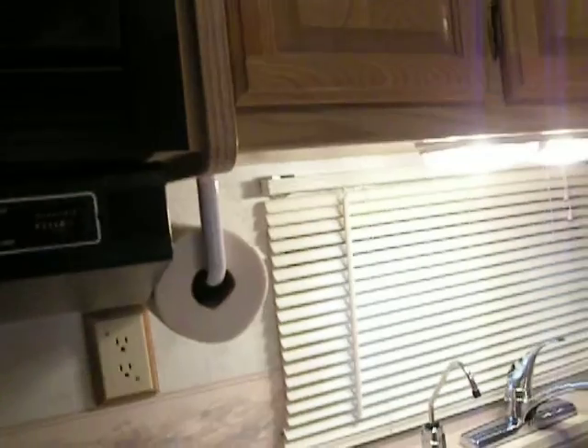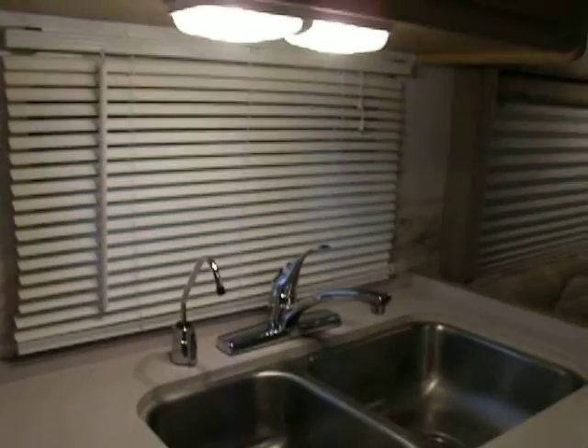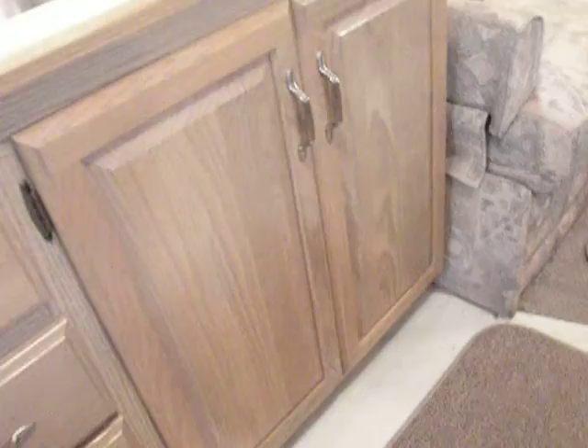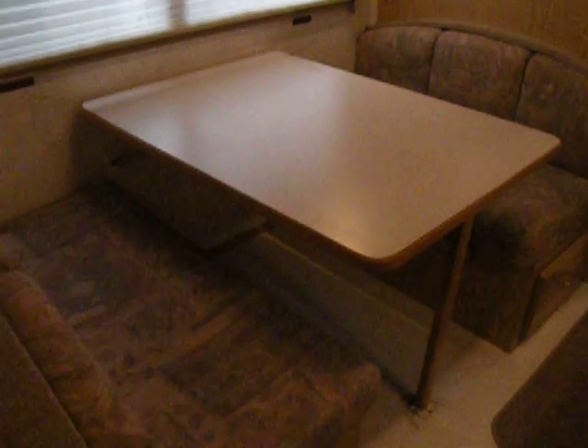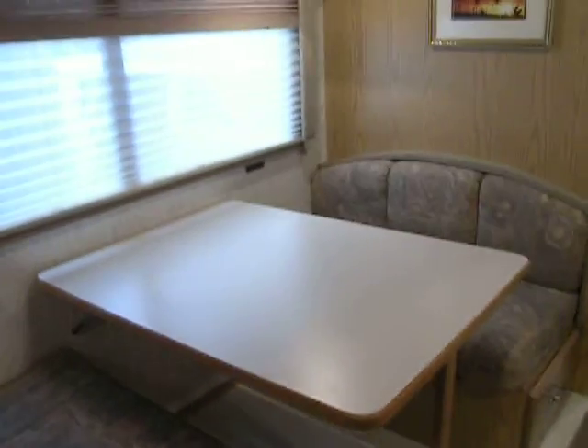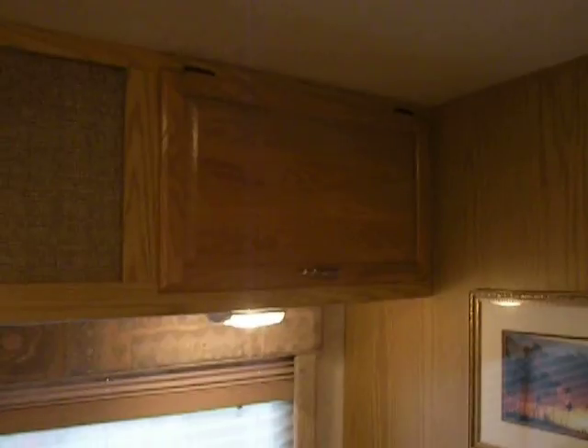The generator hours read 358. We have a sink and drinking water. There are lots of storage drawers and cabinets. The table folds down into a smaller bed — you can comfortably sleep one adult or two children. There is overhead storage as well.